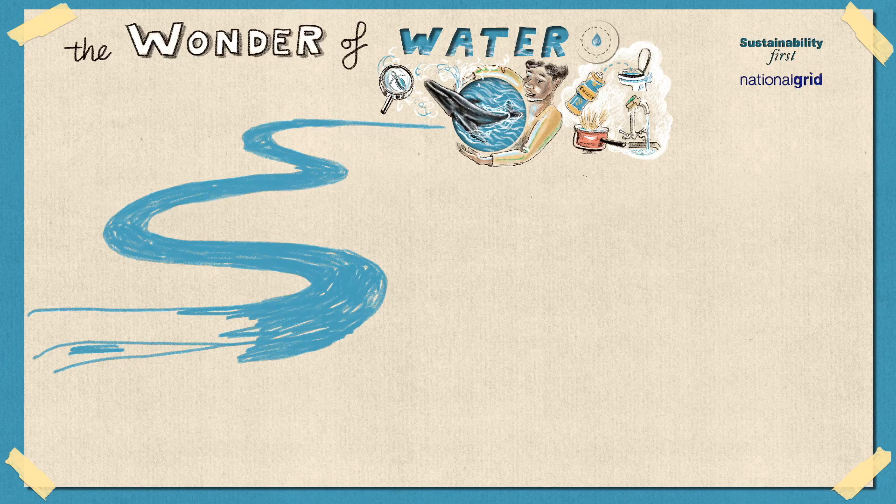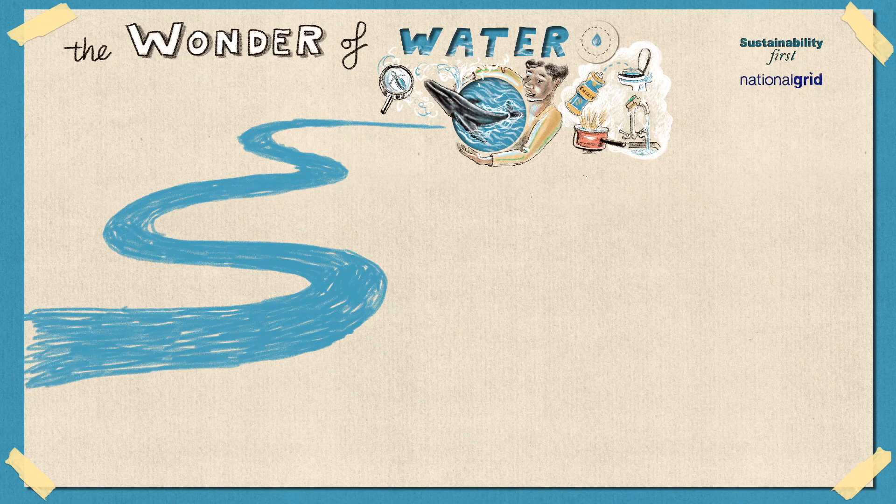But how do we get this water? Where does it come from? All water on Earth is part of something called the water cycle. The water cycle explains how water moves around our Earth in different forms, including as a solid, liquid, and gas.